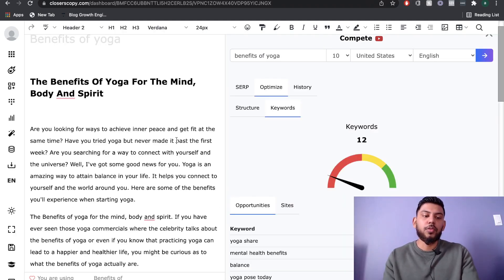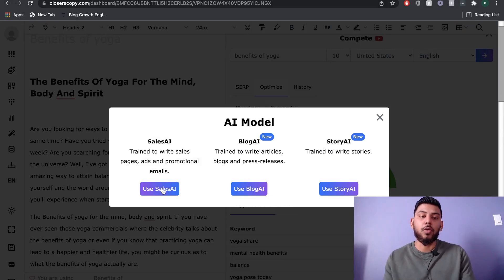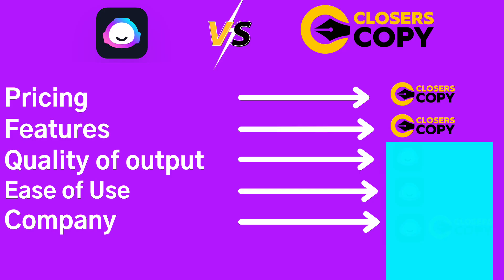Also on Closer's Copy, you have the ability to change the AI model. If you're writing sales copy such as a sales page or ads, you can use the sales AI model; if you're writing a story, you can switch to the story AI. Because of the power of the Compete function and the ability to change AI models, I would give features and integrations to Closer's Copy.